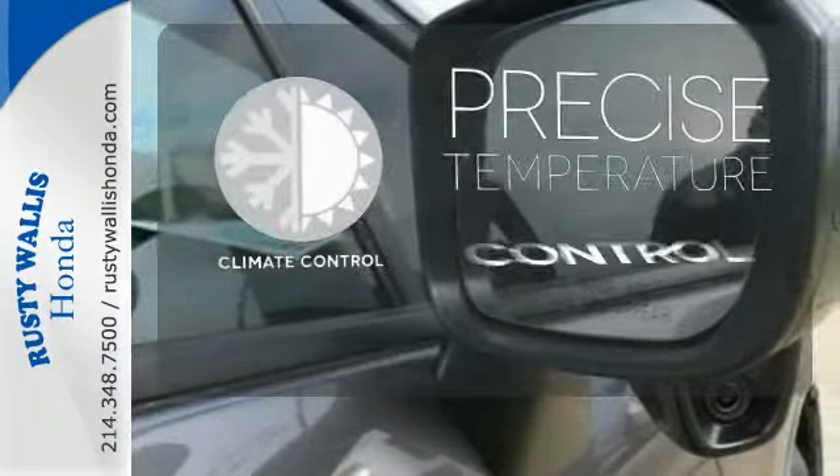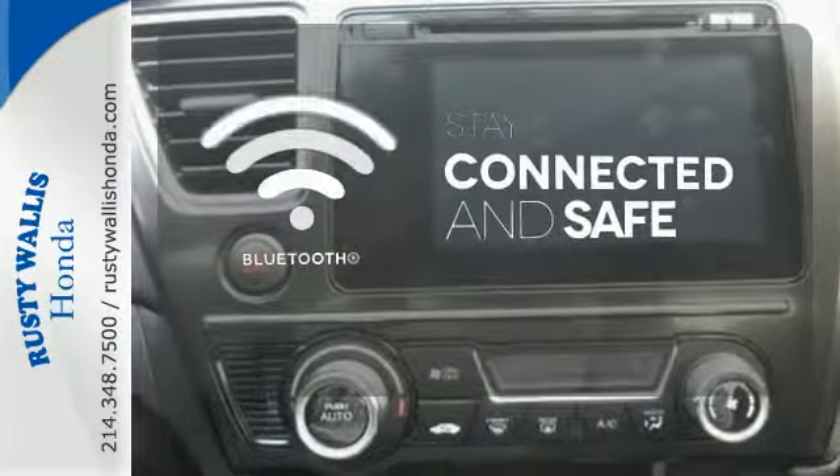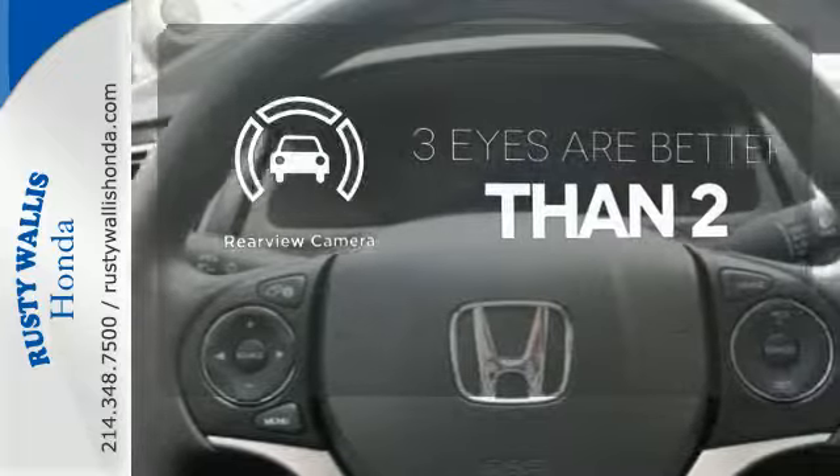Select the perfect temperature with the climate control. Bluetooth wireless technology keeps you in command and in touch. The backup camera gives you a clear picture of what's behind you.